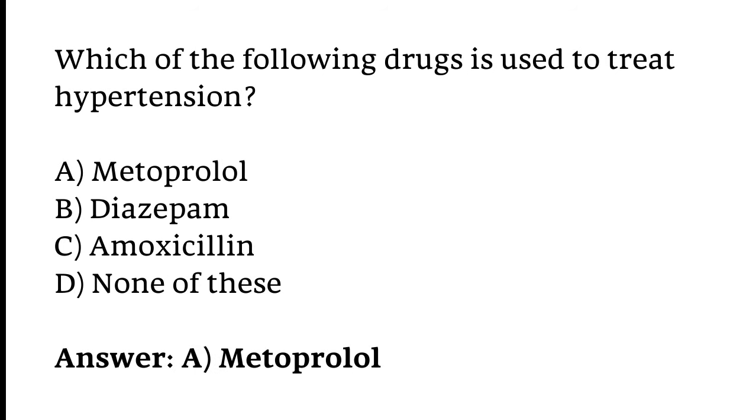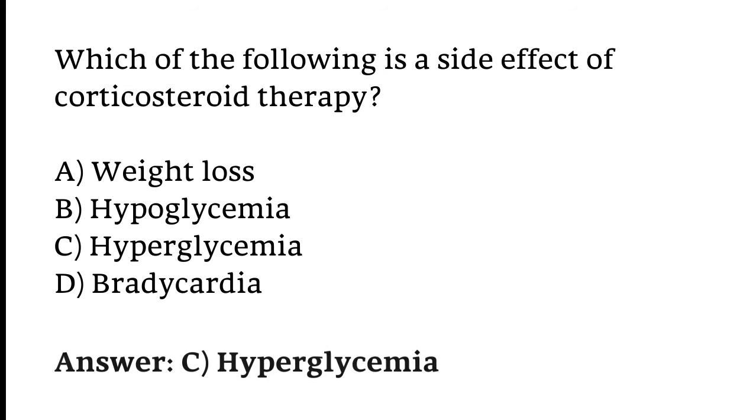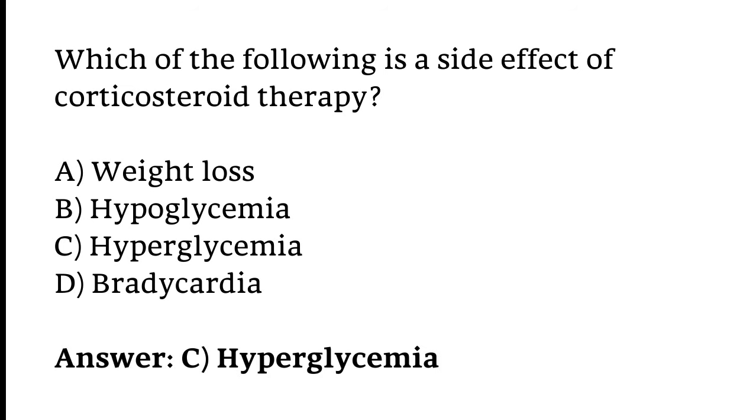Which of the following is a side effect of corticosteroid therapy? Options: Weight loss, Hypoglycemia, Hyperglycemia, or Bradycardia. The correct answer is Option C — Hyperglycemia is a side effect of corticosteroid therapy.